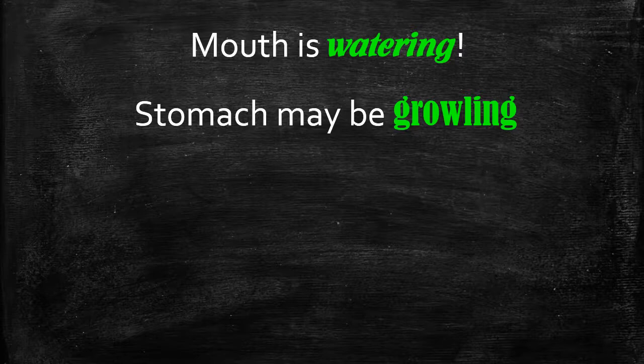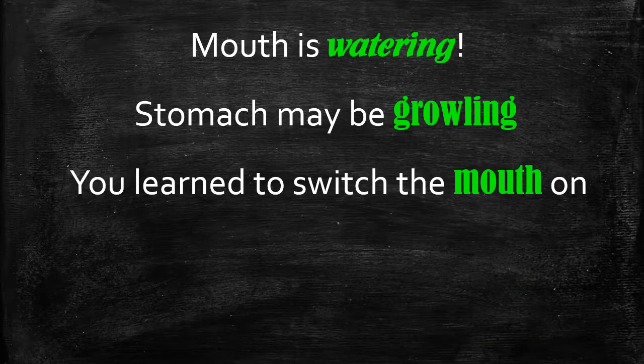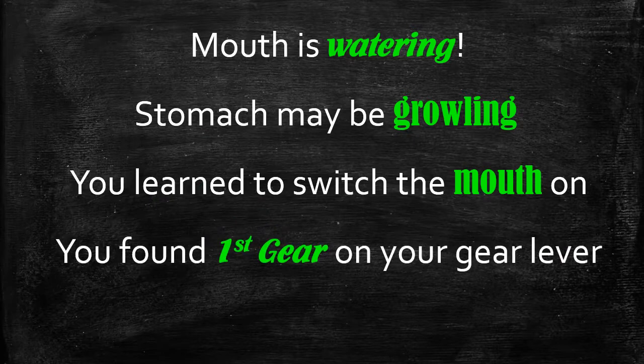That's why anticipation is so important in the moment of metabolism. By anticipating your food, you're telling your brain to tell your mouth and your stomach that food's on the way. So the mouth starts to produce saliva, and the stomach starts to produce the digestive enzymes that we need to digest our food. Congratulations — you've now learned how to switch the mouth on and you've found the first gear in your gear lever.